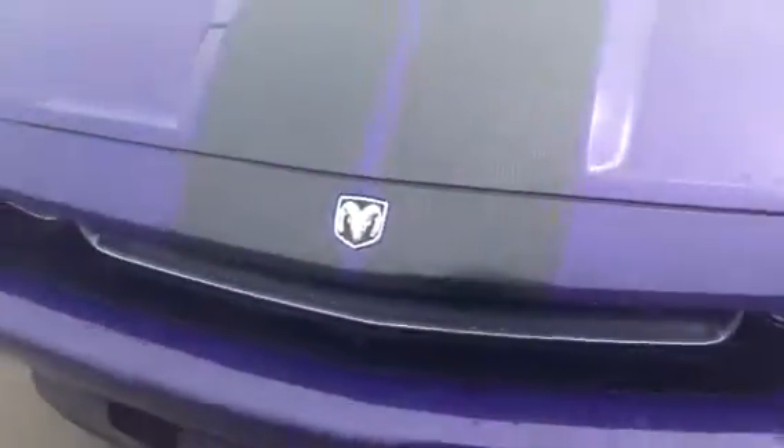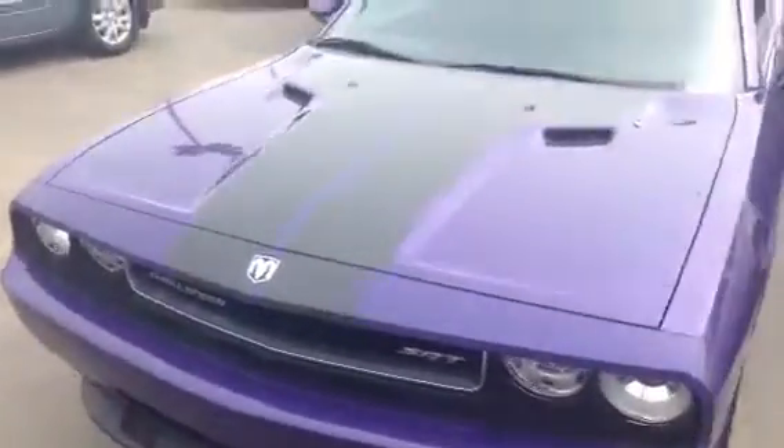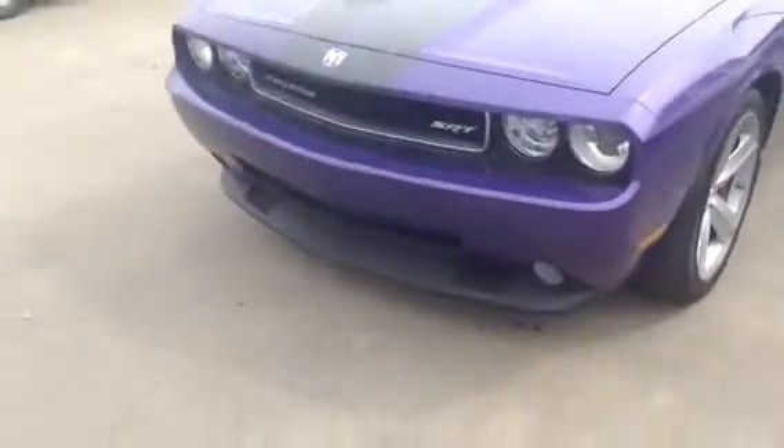I'll give you a shot of the hood here. I just want to show you the shape — it does have the carbon stripes at the top for a more aggressive look, fog lights down below. Overall the vehicle is in amazing shape.